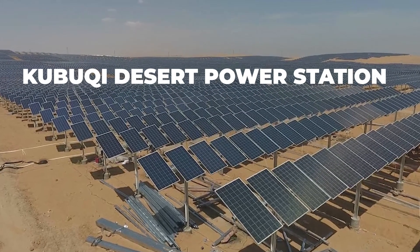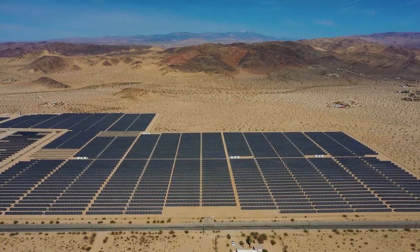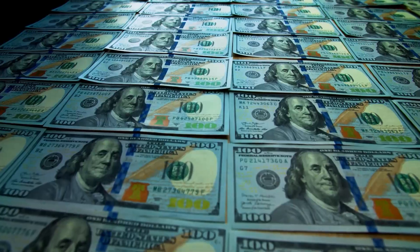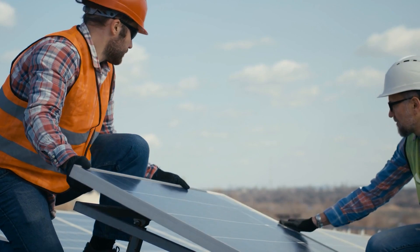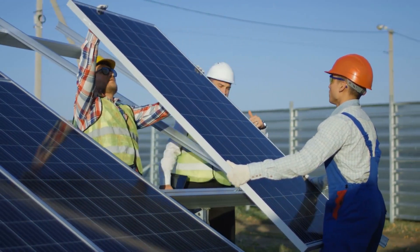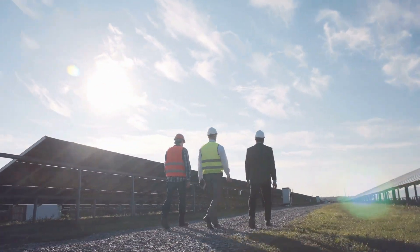The Kabuki Desert Power Station is one outstanding illustration of China's development in this area. This remarkable project covers a vast 14,000 square kilometer region and cost $460 million to complete. It required the installation of 1.78 million photovoltaic panels, a task completed in the impressively short period of six months, amazing the world with China's quick completion of this project.